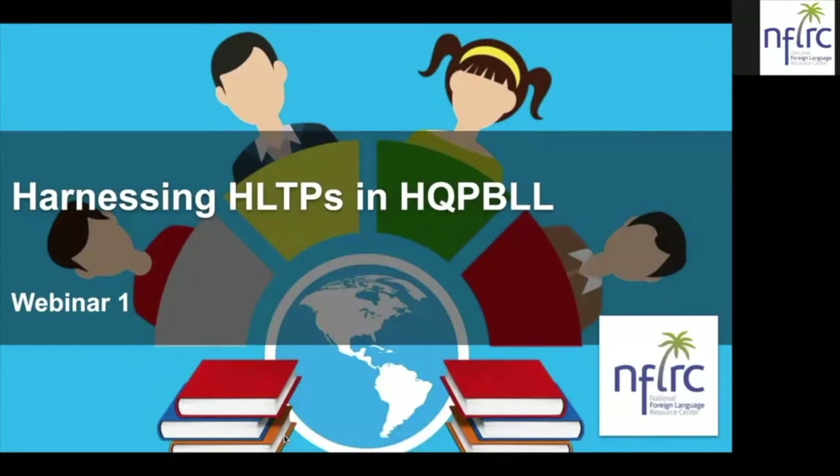Good evening, everybody, or whatever time it may be where you are. I'm noticing that we do have people here from all over the world. My name is Nicole Naditz. I'll be your host for this evening and for this program, and I'm really glad you've chosen to take this time to spend with us as we talk about the high-leverage teaching practices and how those intersect with high-quality project-based language learning.